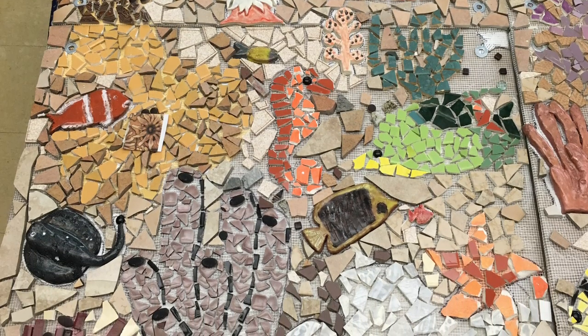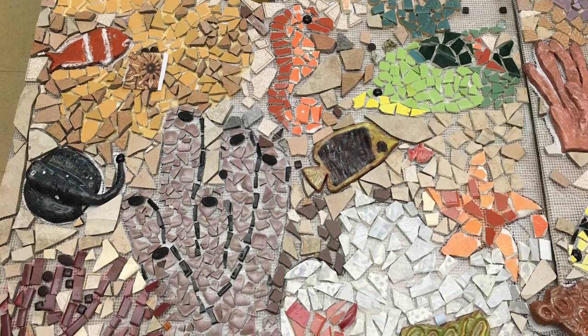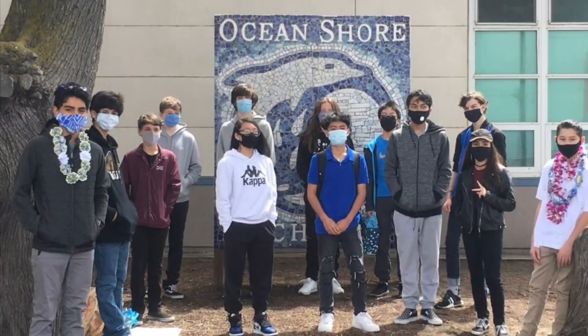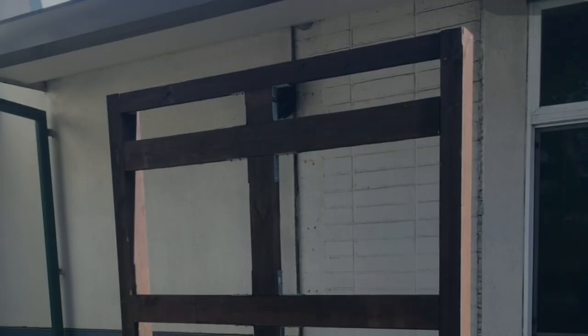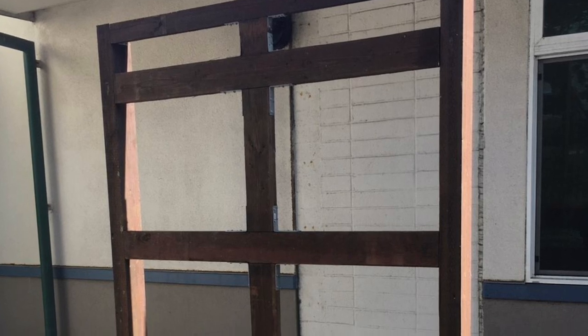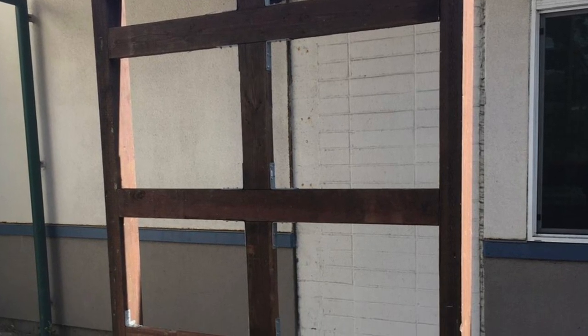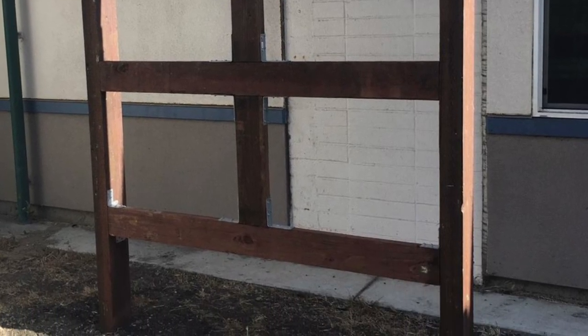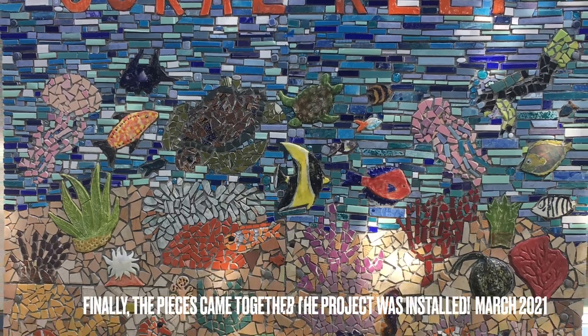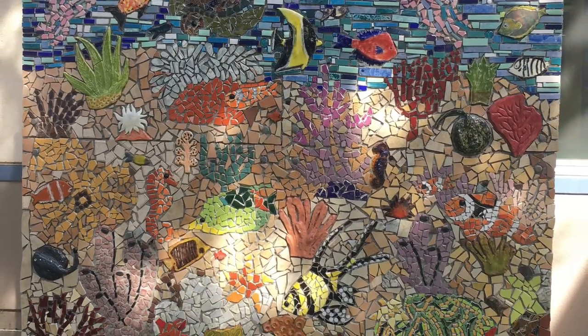We ended up connecting with the 2019 to 2020 eighth grade class parents and eventually agreed that our eighth grade class gift to the school would be the structure, installation, and completion of this coral reef mosaic. Since we weren't able to gather in large numbers we connected over Zoom to get a plan together. Eighth grade parents Darren Grimm and Alicia Newton agreed to see to it that a structure would be built, and the mosaic panels would then be installed. Thankfully the structure was built by parents, installed by the Pacifica maintenance team, and the mosaic was installed in late June of 2020.